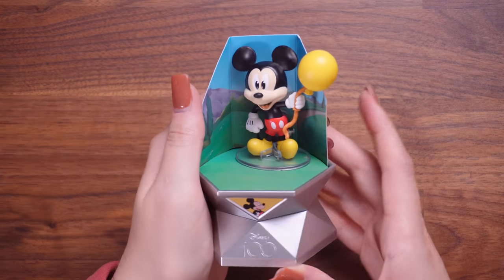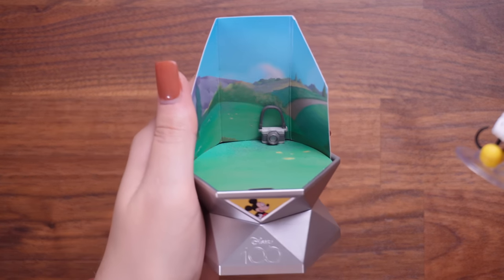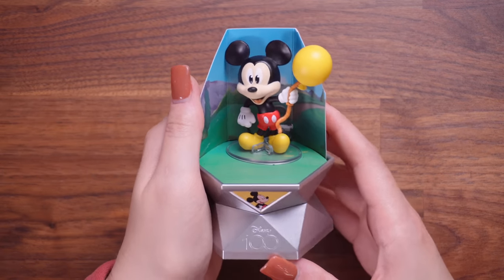We can give Mickey his balloon and put that into his hand. It looks so cute. It's also got his little camera. Let's take a look at the backdrop. Here we have Mickey Mouse — definitely wouldn't have guessed that backdrop, but that's a really lovely one. It's classic Disney.